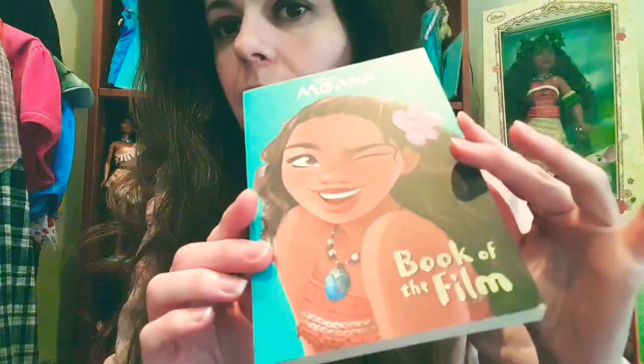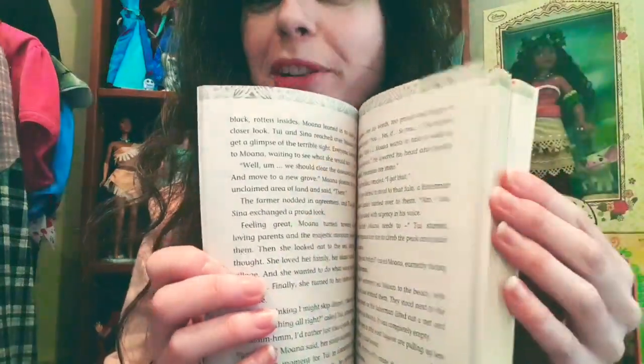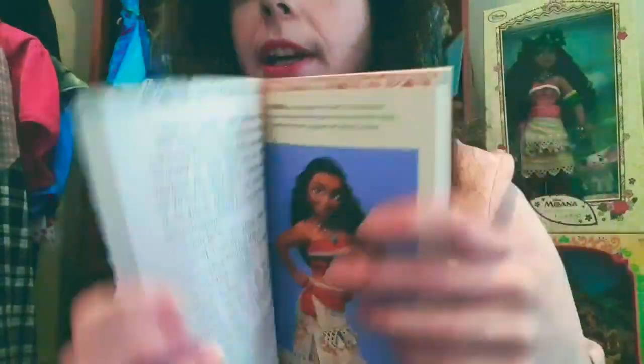I got another book as well - this is Moana, the book of the film. It's just the basic general story of Moana and the artwork in it is super pretty. There are some nice pictures of Moana and Maui, the canoe, and Te Fiti. This was 30 pence from the same shop.